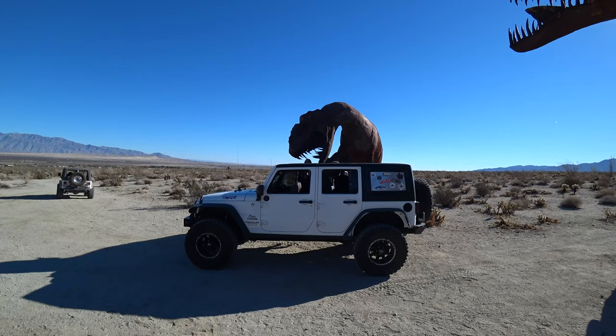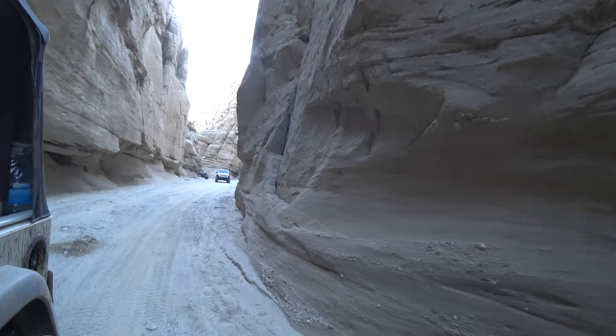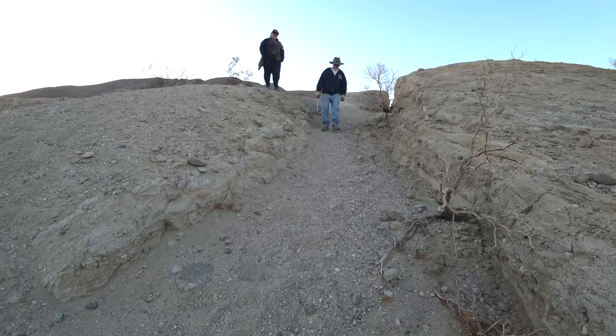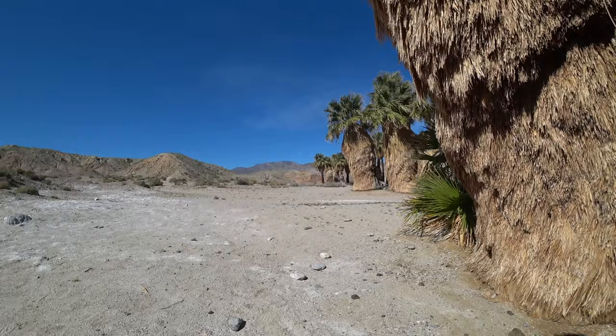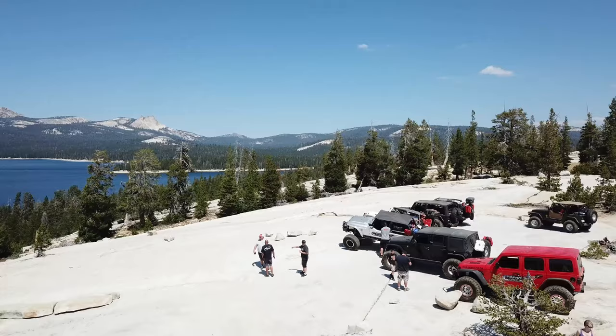Hey everyone, I'm Joshua Nesser and these are my top 10 favorite trails here in Anza Borrego. We're gonna go through a list that's quite unique — some of my favorite trails I've ever done in my life. I'm gonna talk about what's great about these trails and reasons to go visit them, so sit back and enjoy.